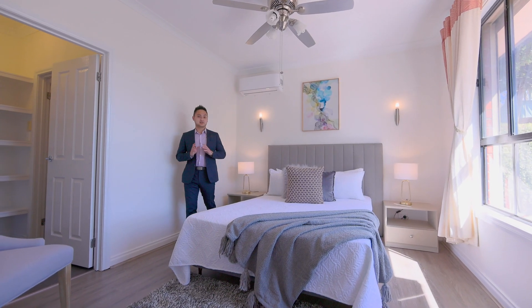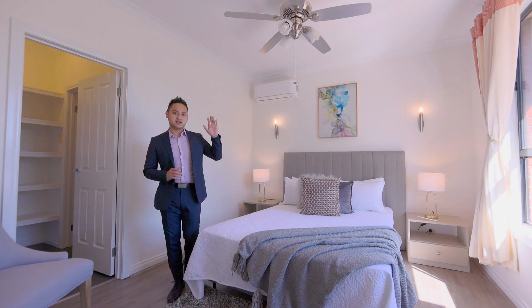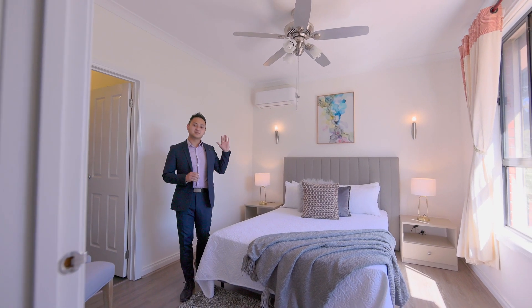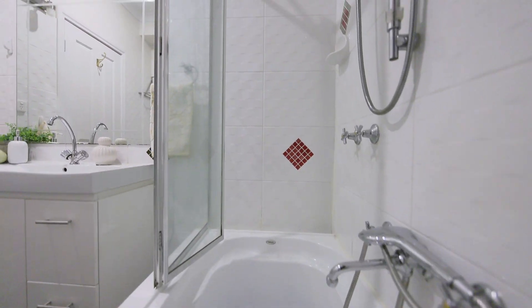One of the unique features of this double storey home is the bedroom downstairs with a large window that lets in a lot of natural sunlight, a split system, a walk-in robe, and a full ensuite.